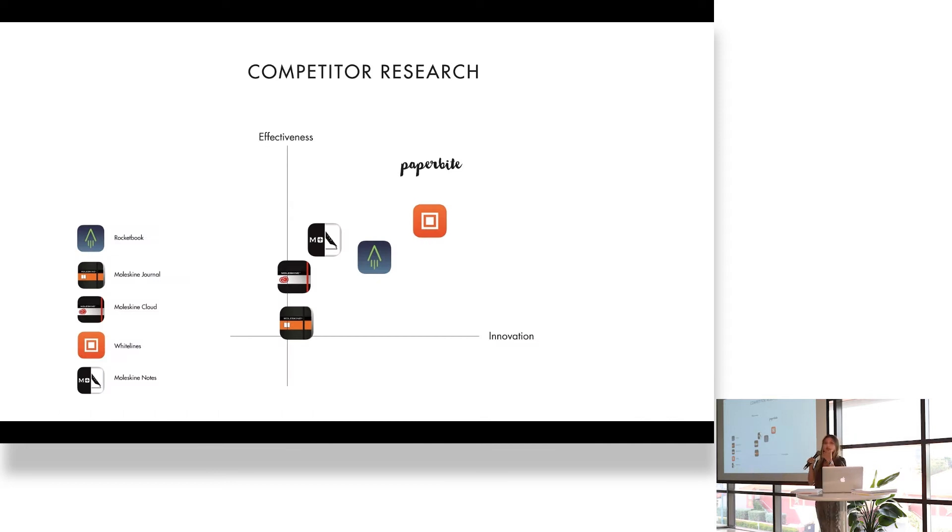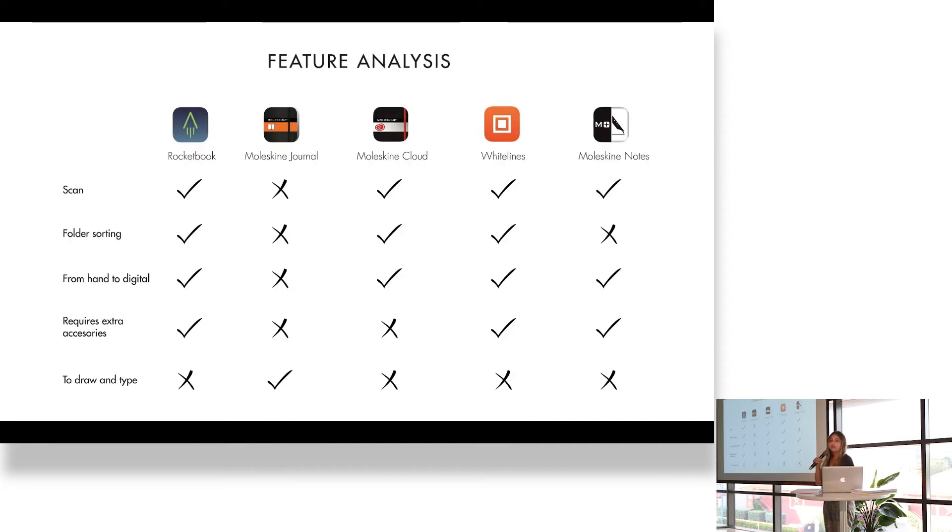I started with some competitor research. I took five applications and started to see how they worked, and measured their effectiveness versus their innovation. I also took feature by feature and analyzed them even more deeply to fully understand what was out there in the market.